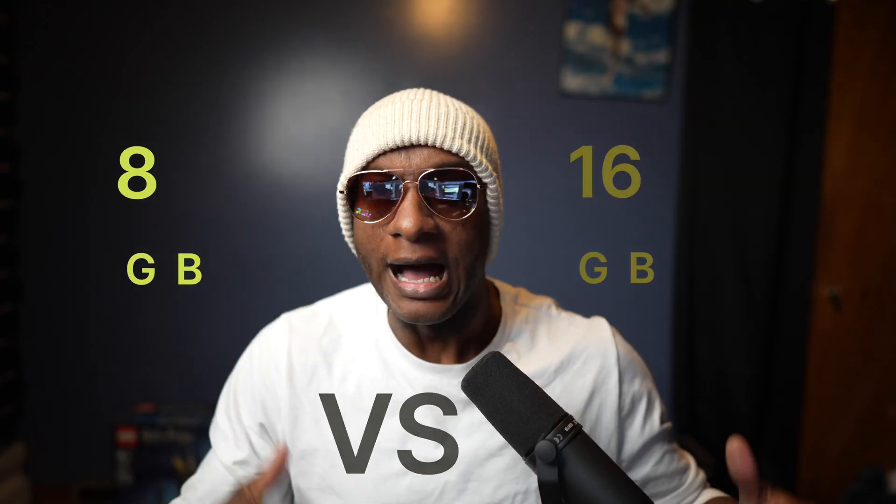8 gigabytes versus 16 gigabytes. I'm going to venture to guess that most people who are buying computers are just normal everyday people. You're probably not doing anything more than things like web browsing, answering emails, video consumption, maybe even social media. These are basic tasks that do not require a large amount of RAM — even if you're doing them all at the same time.